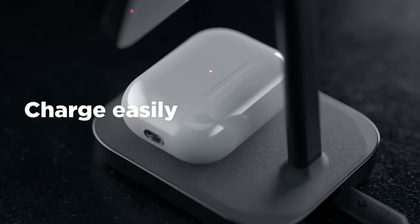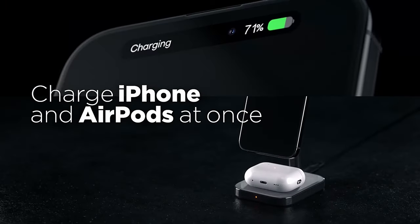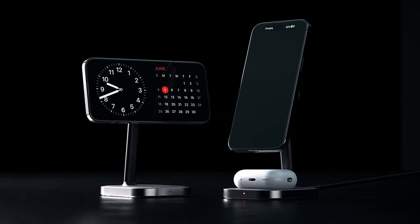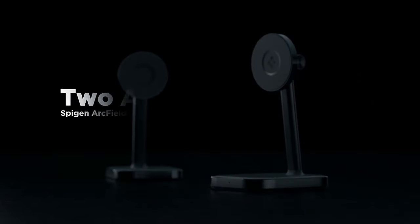So guys, this was the video about the best iPhone 16 Pro Max MagSafe accessories. All the links are given in the description — do check them out. Thank you.